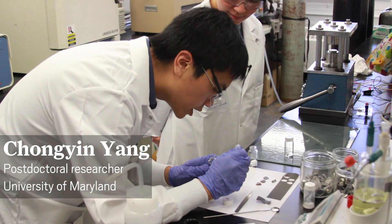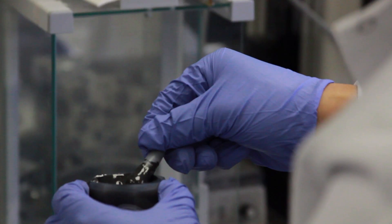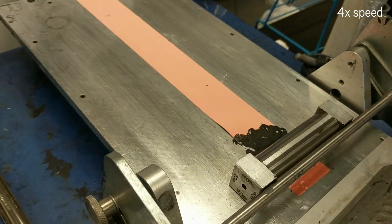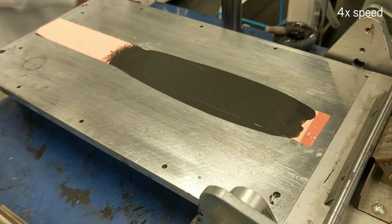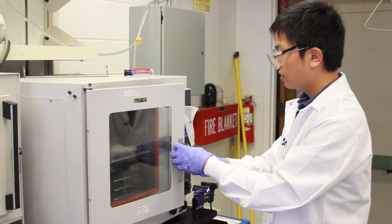University of Maryland postdoc Chongyin Yang showed us how he makes these aqueous batteries. Step one: make the anode by combining powdered graphite with a small amount of binder, which helps to form a spreadable mud-like slurry. Step two: evenly spread the slurry onto a copper film — this graphite-coated copper serves as the battery's anode. Step three: dry the anode in a very hot oven.